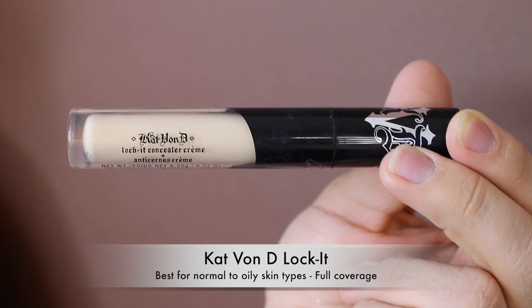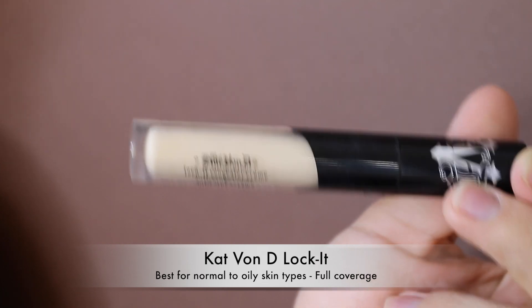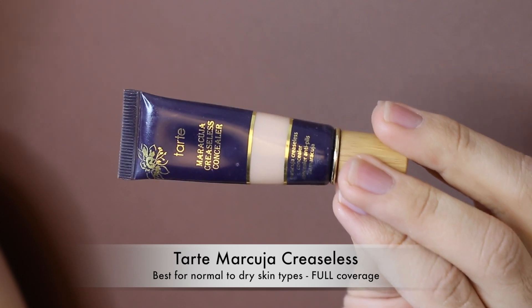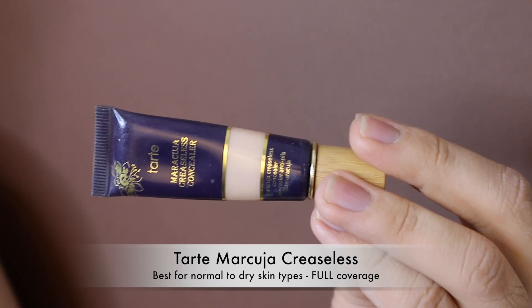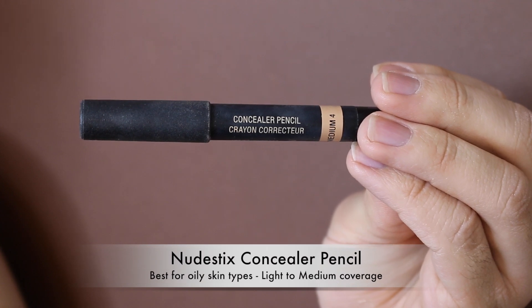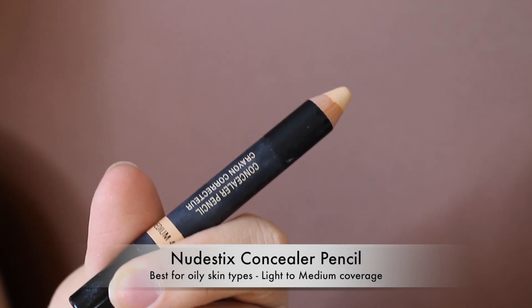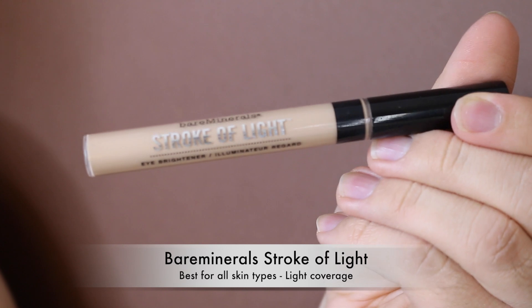The Kat Von D Tattoo Locket Concealer is meant for under the eyes but it's way too dry and always creases. The Tarte Maracuja Creaseless Concealer is a miss — it's super thick, very luminous, too full-coverage and too glowy. It also says creaseless but it creases like no tomorrow. The Nude Sticks Concealer pencil is also a miss — pencil concealers tug too much on the under-eye area and typically have a super dry formula.